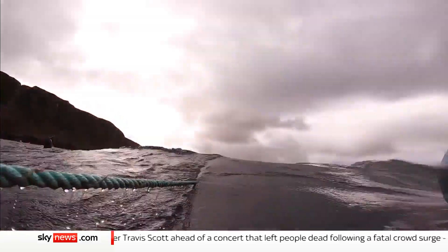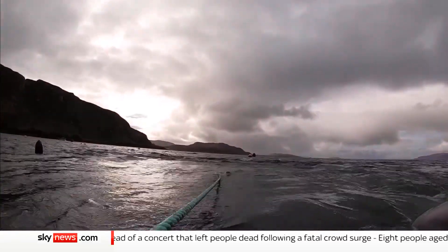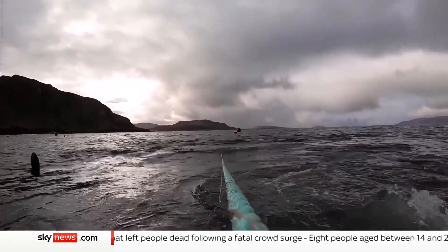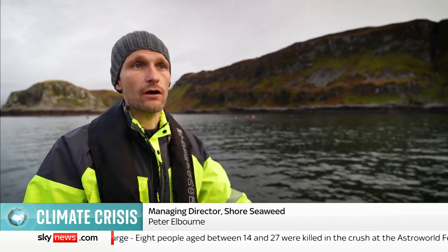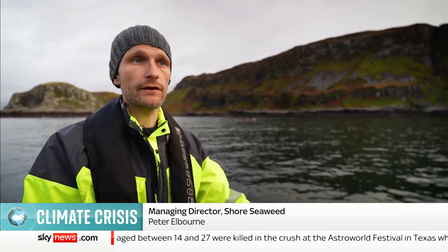As seaweed grows, it's absorbing oceanic carbon. This year we would expect it to be a relatively modest scale we're at at the moment — so perhaps around half a tonne of carbon dioxide equivalent that we're absorbing from the ocean.